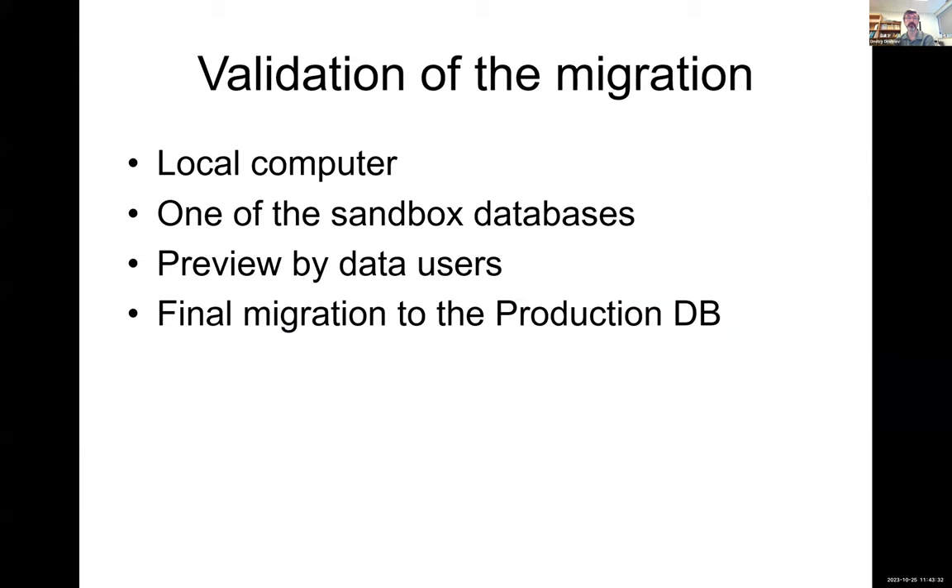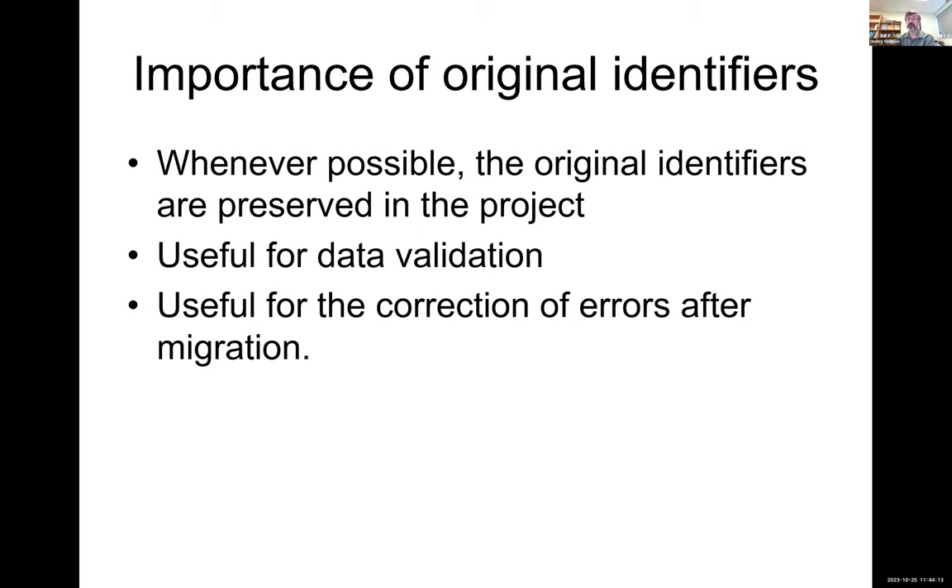When the migration is built, we create a long script that matches the data schema of the original database to the TaxonWorks database schema. We validate it on a local computer, then run the script on one of the sandboxes to get a preliminary database. We ask the user to join the project and validate the data. Once we agree on the match, we run the migration on the production server. We also try to preserve as much information as possible, especially original identifiers, which are useful for data validation or for doing additional migration passes to fix anything missed.